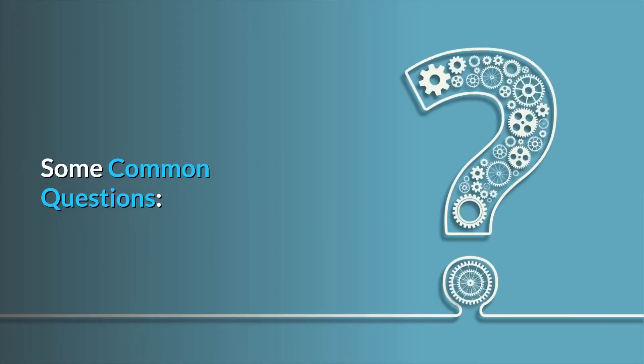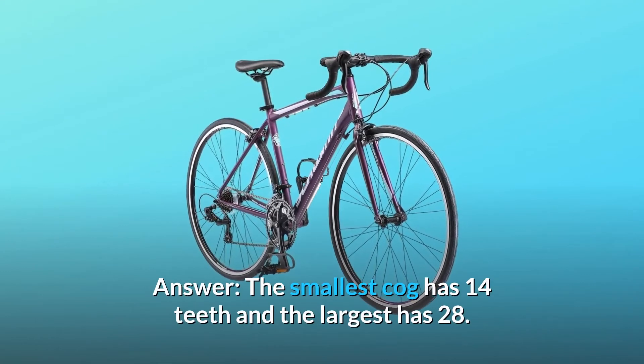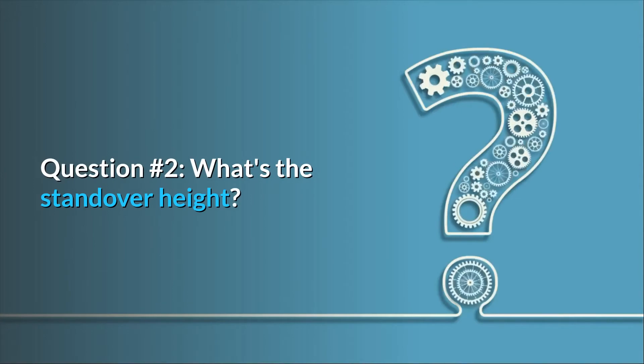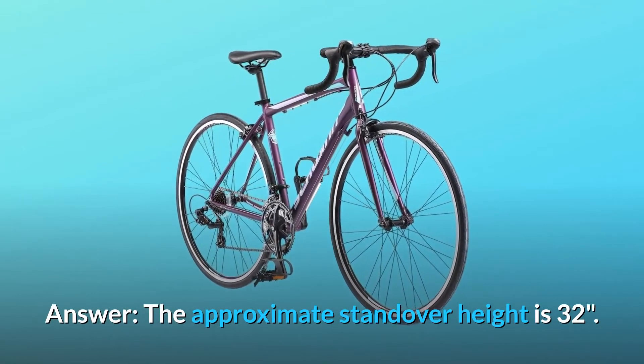Some common questions. Question number 1: What are the specifications on the rear cassette? Answer: The smallest cog has 14 teeth and the largest has 28. Question number 2: What's the standover height? Answer: The approximate standover height is 32 inches.